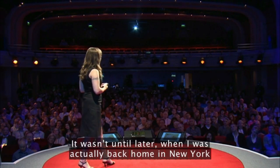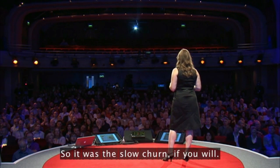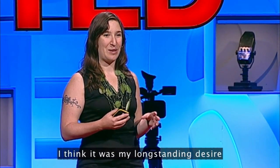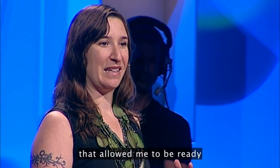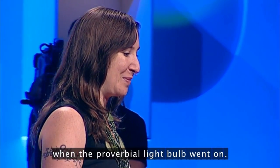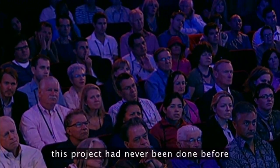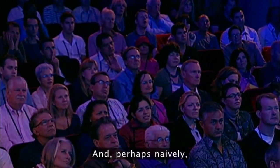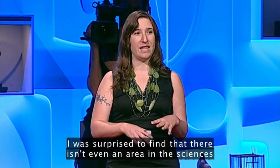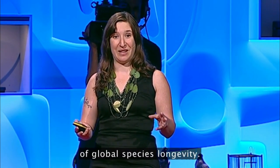It wasn't until later, when I was actually back home in New York, that I got the idea for the project — the slow churn, if you will. I think it was my long-standing desire to bring together my interest in art, science, and philosophy that allowed me to be ready when the proverbial light bulb went on. So I started researching, and to my surprise, this project had never been done before in the arts or the sciences. Perhaps naively, I was also surprised to find that there isn't even an area in the sciences that deals with this idea of global species longevity.